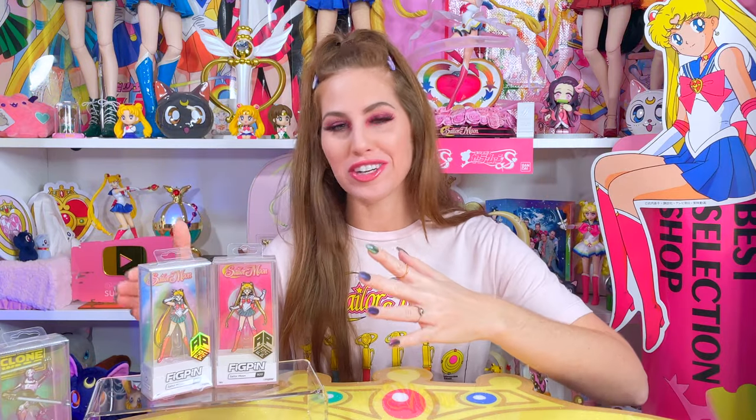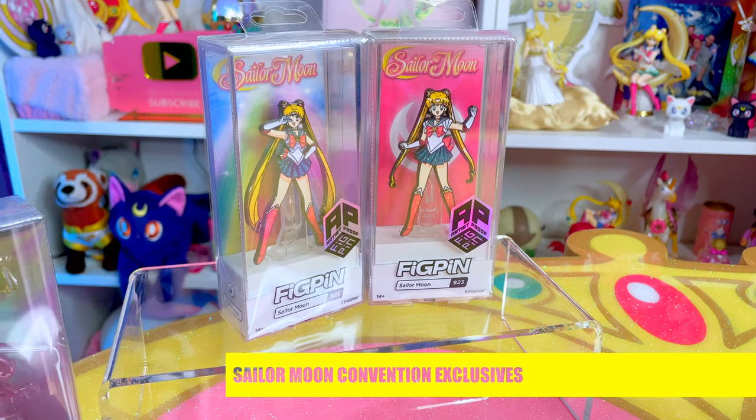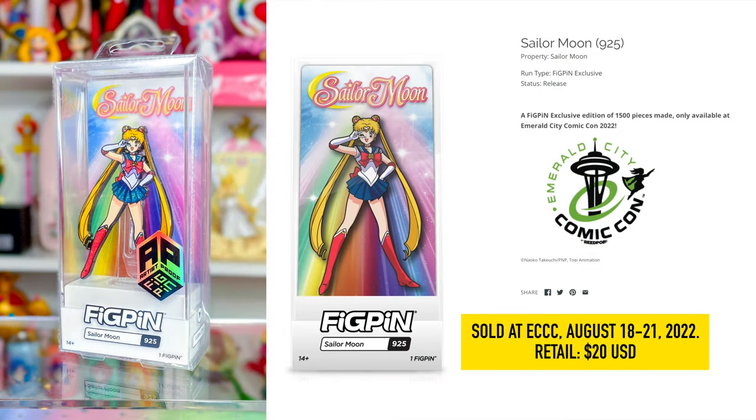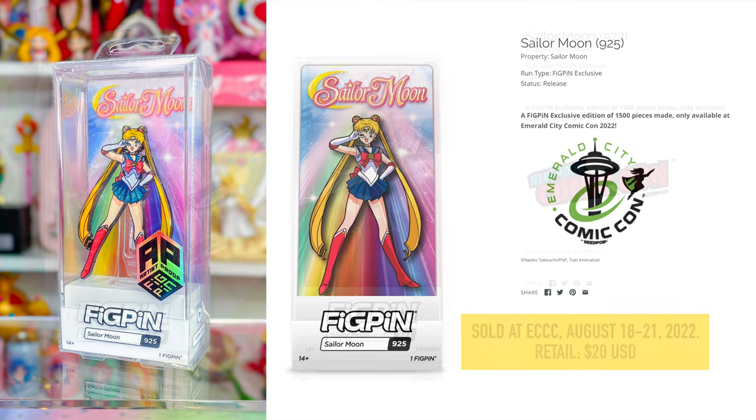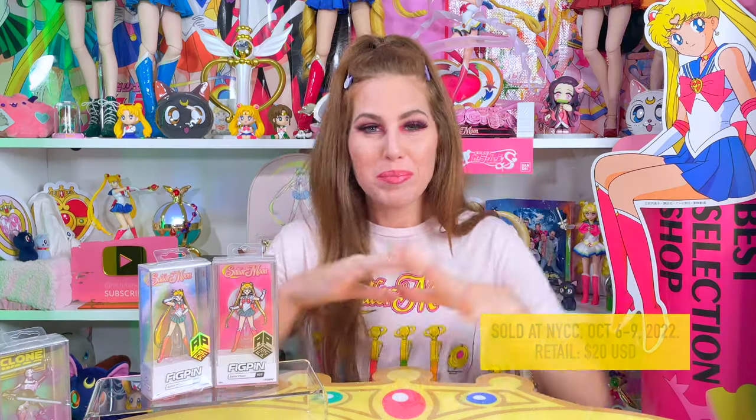We're going to talk about the convention exclusives first — these right here. Sailor Moon #925 was the very first convention exclusive, limited to 1500 pieces, sold at Emerald City Comic-Con August 18th through the 21st, 2022. The next convention exclusive was Sailor Moon #923, sold at New York Comic-Con October 6th through the 9th, 2022.